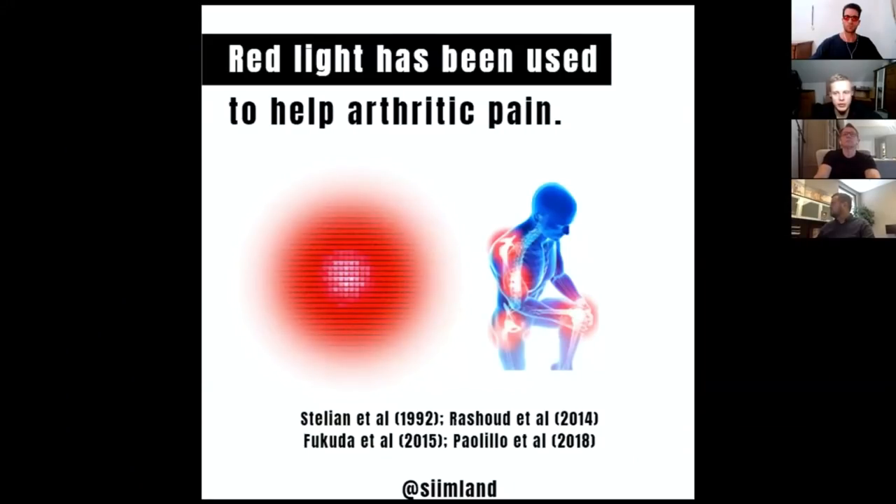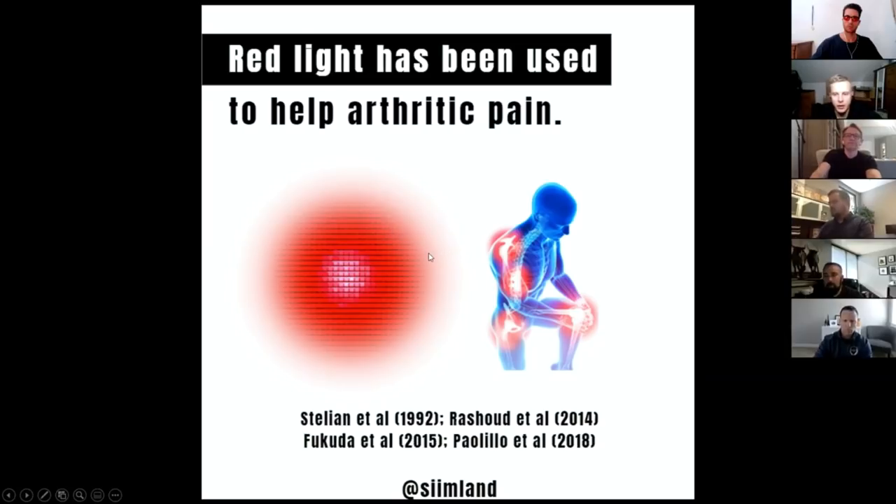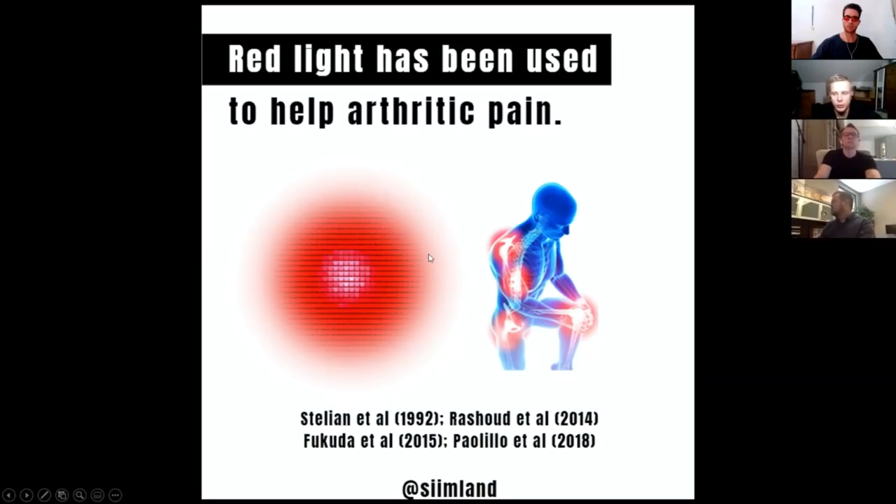What are some of the researched benefits of red light? The main effects include helping arthritis, osteoarthritis and knee arthritis. It's not going to completely cure it, but it does alleviate pain and symptoms of these joint disorders by reducing inflammation and helping to direct more blood into those regions.